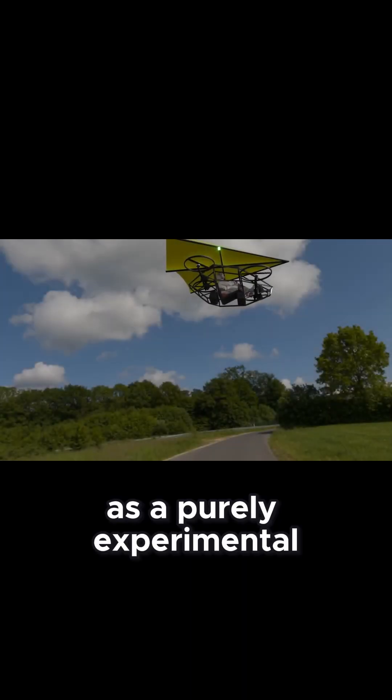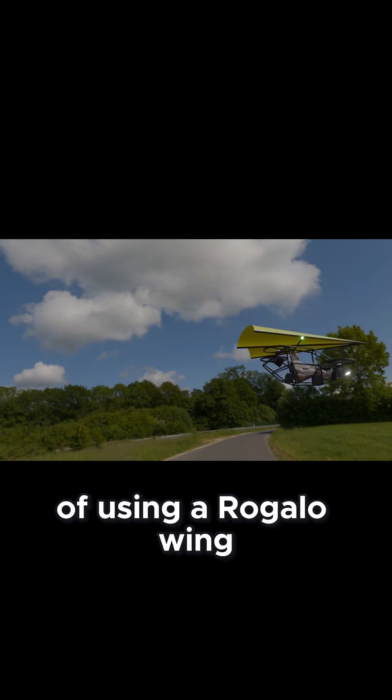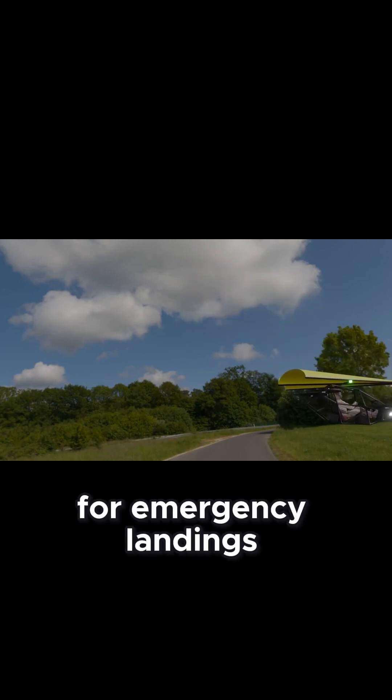As a purely experimental concept, this quadcopter is meant to evaluate the feasibility of using a Rogallo wing for emergency landings.